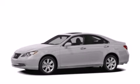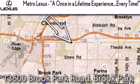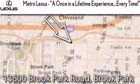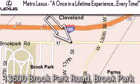Stop by today and test drive this automobile for yourself. Metro Lexus is located at 13600 Brook Park Road in Brook Park. A once-in-a-lifetime experience, every time.